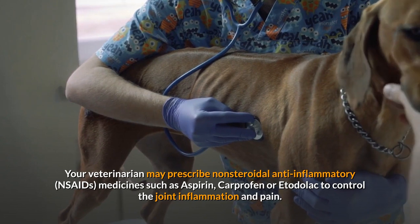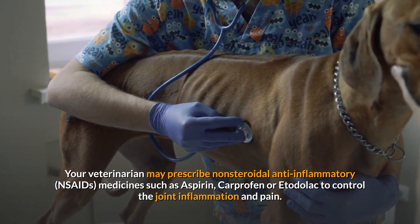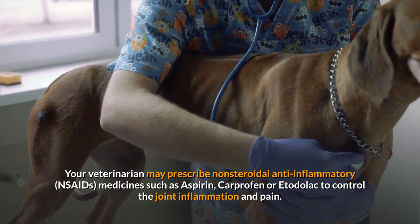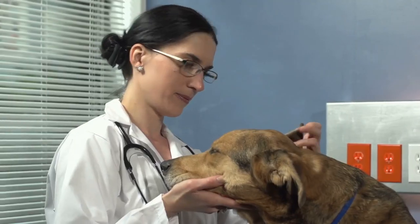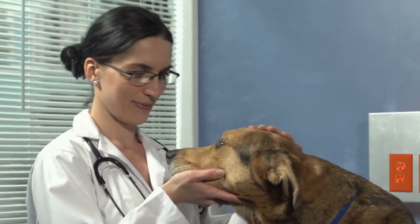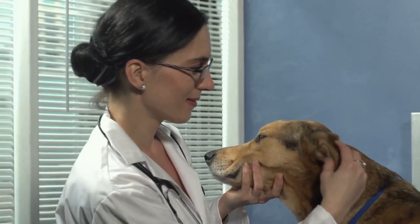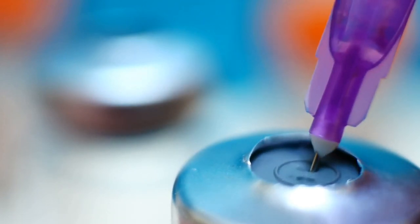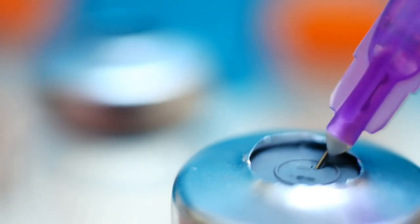Your veterinarian may prescribe non-steroidal anti-inflammatory medicines such as aspirin, carprofen, or etodolac to control the joint inflammation and pain. Some vets may suggest non-prescription chondroprotective medicines such as glucosamine and chondroitin. The FDA has also approved an injectable chondroprotective drug called Adequan that has had some success.